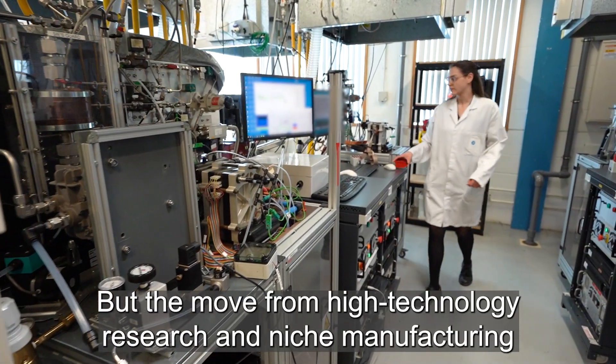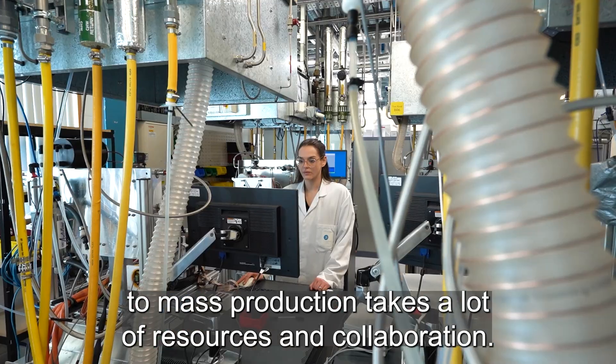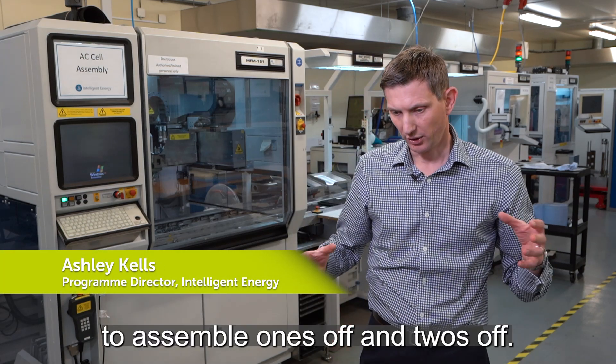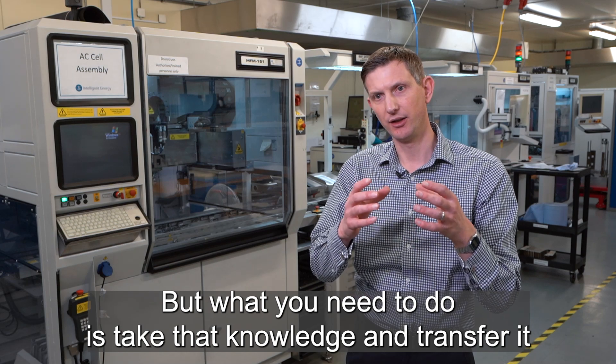But the move from high technology research and niche manufacturing to mass production takes a lot of resources and collaboration. You can get clever people, really highly skilled people, to assemble ones off and twos off, but what you need to do is take that knowledge and transfer it into automated processes.